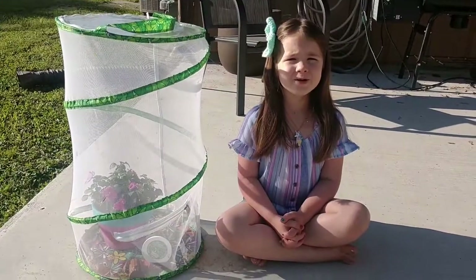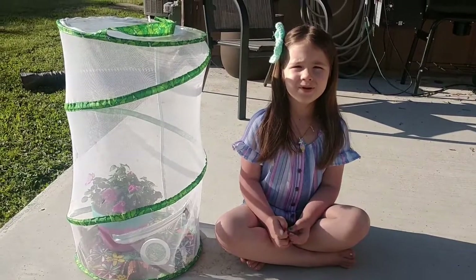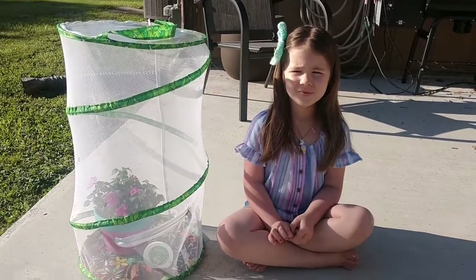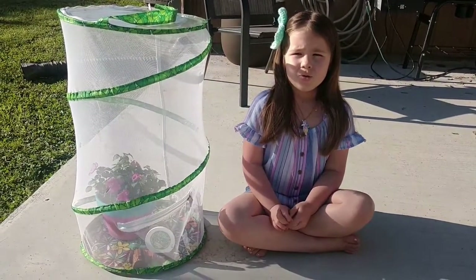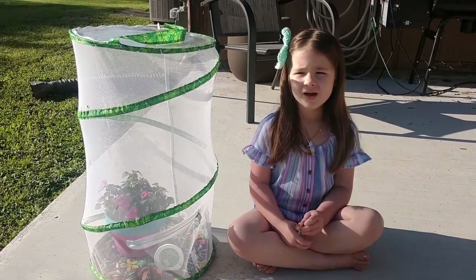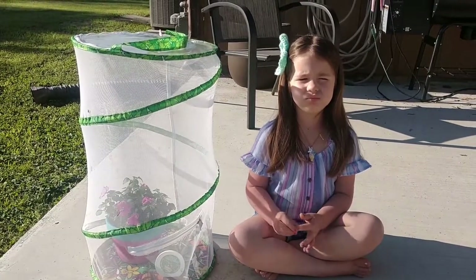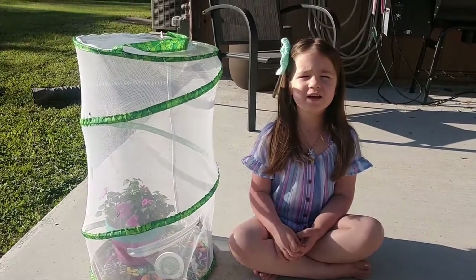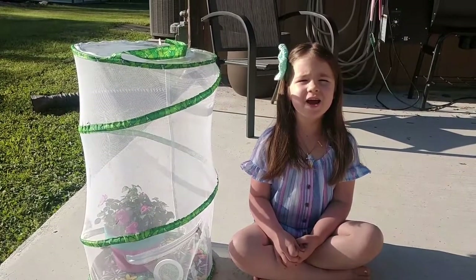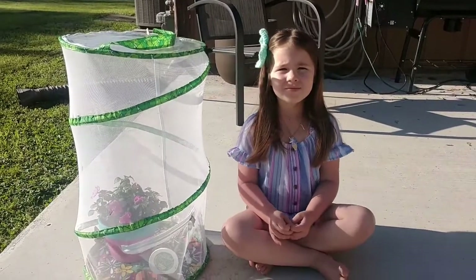Don't flutter away just yet. Hadley would like to share some more about butterflies. They were tiny little caterpillars and now they are butterflies. How did they turn into butterflies? What did the caterpillars do? They ate and ate and they got really, really fat.